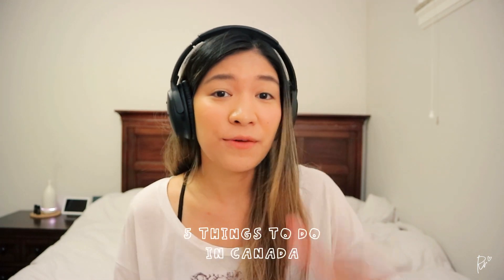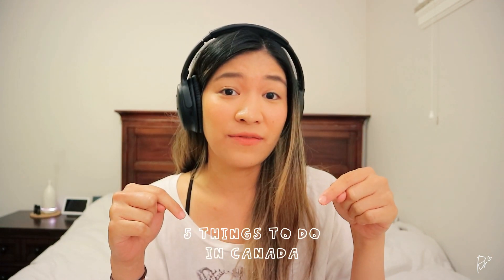Hi guys, it's Rachel and I'm here for more tips to help you get settled here in Canada. In today's video, we're going to talk about the first five things that you need to do once you arrive in Canada.